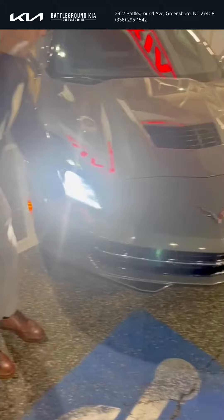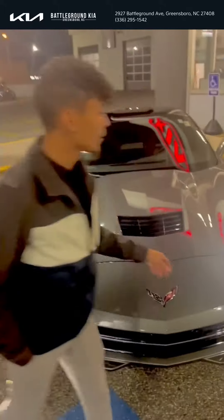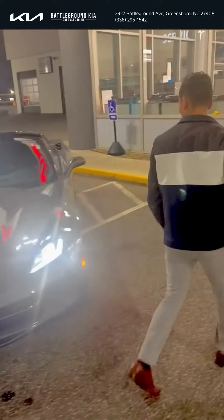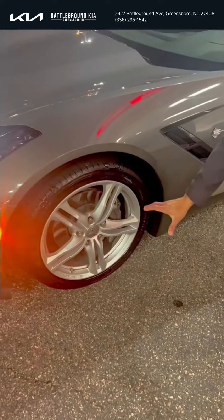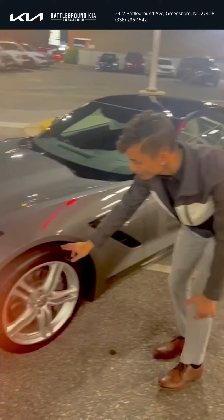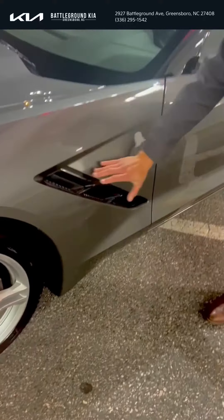If you guys would follow me over here, these rims are your sport rims. You're also going to have sport tires on here, as well as some fender vents.